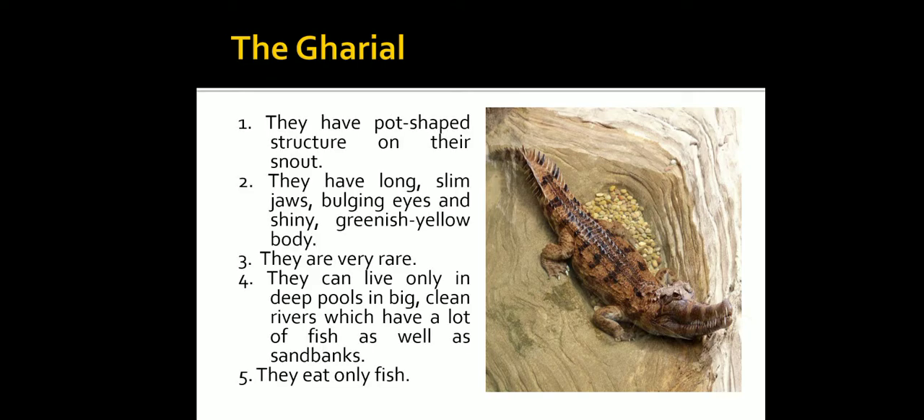The Gharial has a pot-shaped structure on its snout, with long slim jaws, bulging eyes, and a shiny greenish-yellow body. They are very rare and can live only in deep pools in big, clean rivers that have lots of fish as well as sand banks. They eat only fish.